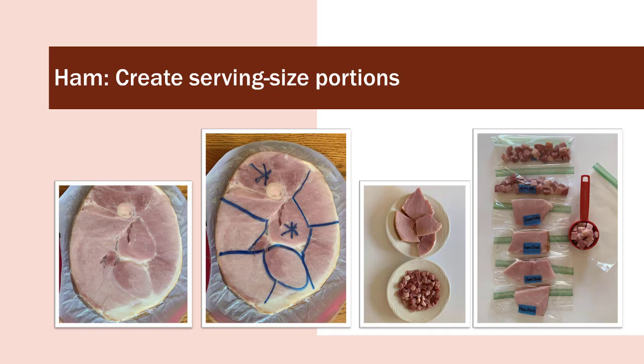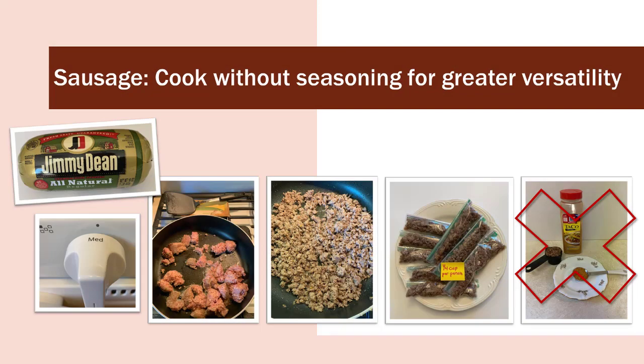I cook my sausage on medium heat, continuing to break it up kind of like hamburger while it cooks until it's completely cooked. I let it cool and add it to my little sandwich bags — one pound of sausage made nine different one-quarter cup portions for meals. I freeze the meat, and since it's already cooked, the only thing I have to do is warm it up. I turn my pan on medium heat until it's hot, spray the pan, and put the cooked sausage straight from the freezer into the pan. I warm it up and add one tablespoon of taco spice to my pre-cooked meat for my breakfast burrito.